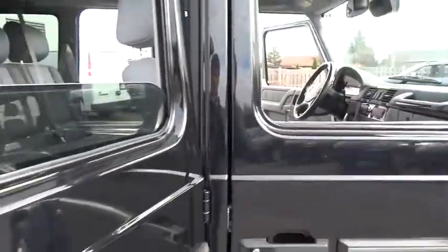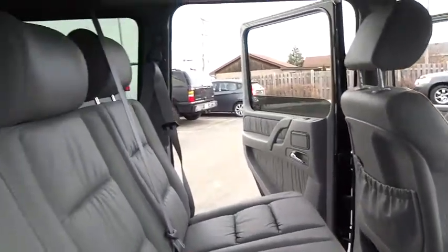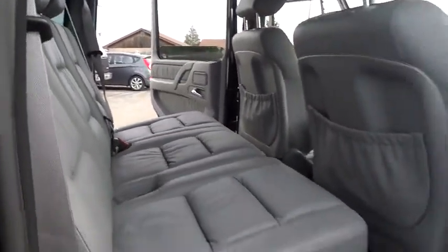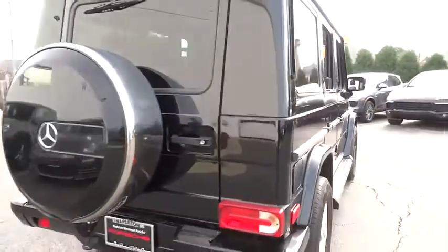Power passenger seat, traction control, navigation system, dual airbags, leather-wrapped steering wheel, power steering, air conditioning, front four-wheel disc brakes, center armrest, heated steering wheel.